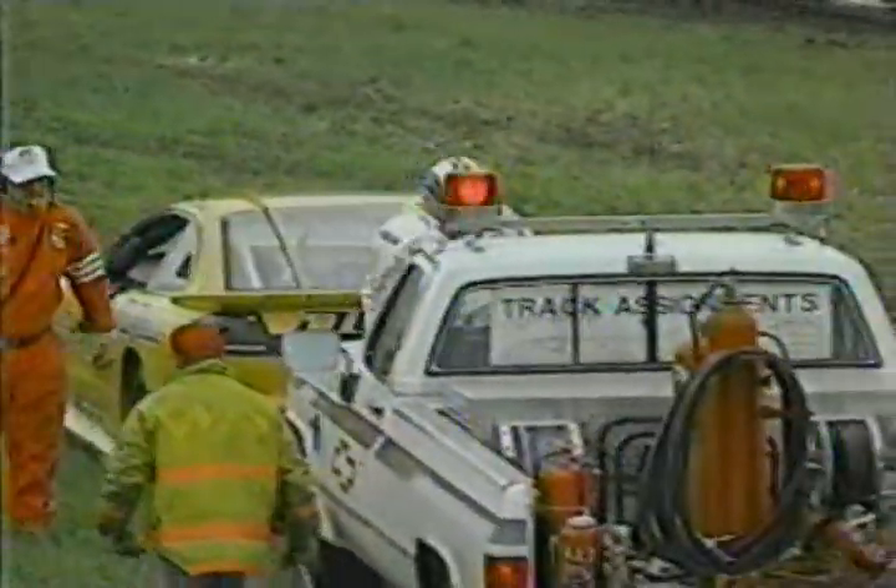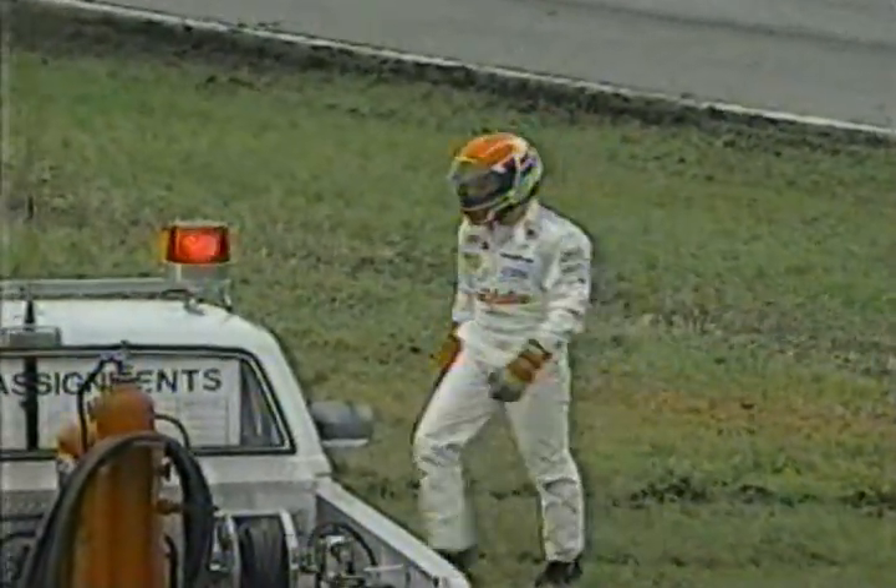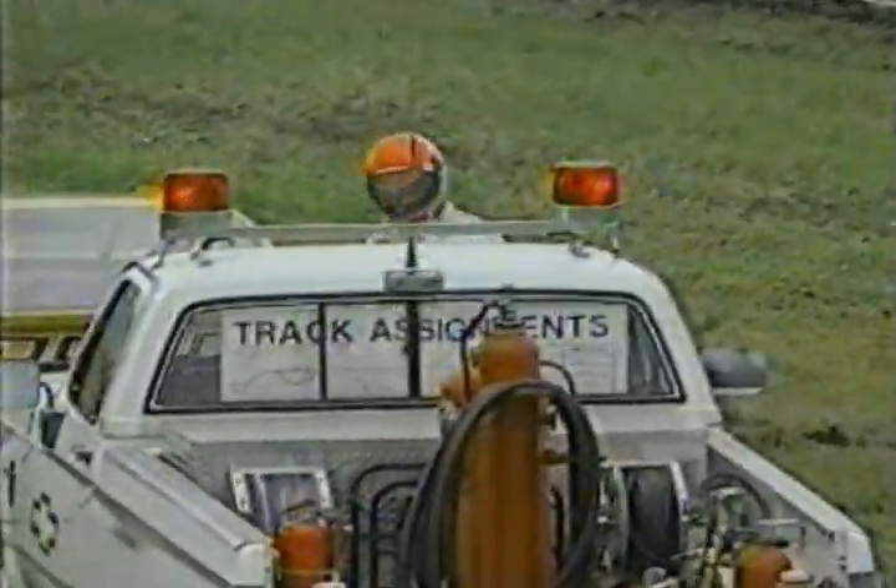Enough damage to cause Scott Sharp to climb out and call it a day here in the first round of the IROC. A tough debut for him — to have that accident a couple of days ago and now have this happen means that his learning curve is not quite what he would want it to be. As I said at the top, he's a very smart guy, a college graduate, and he knows how much a fast start can mean.